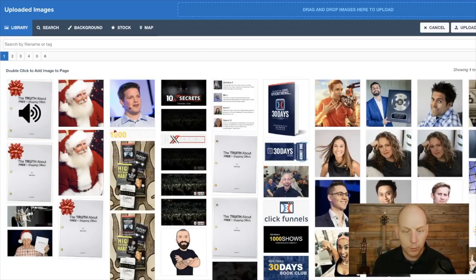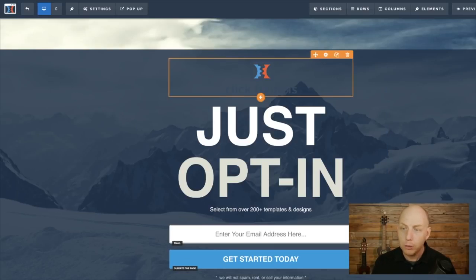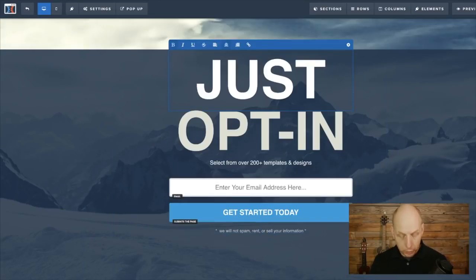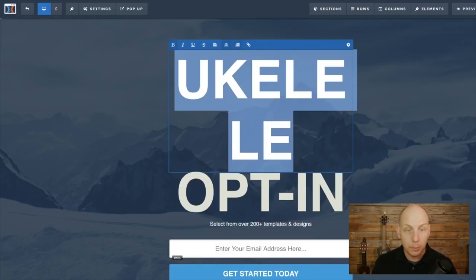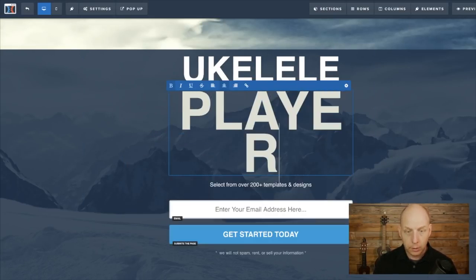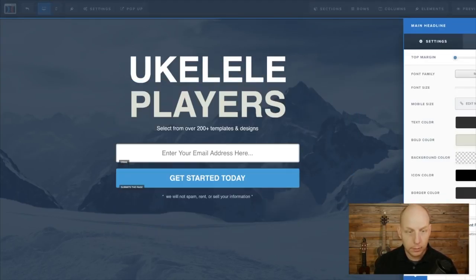You can pick any photo for your logo. I'm going to use the ClickFunnels logo — but that doesn't work because it doesn't have a background. So we'll just trash it; we don't like it. Let's say I don't even want to use a logo — go here and hit the trash can, and it's gone. Now we're going to collect leads for ukulele players. Let's type 'ukulele' — we need to make the font a little smaller, which is easy. Go here, slide the font size, and we'll do 115. Then we're going to add 'players.'